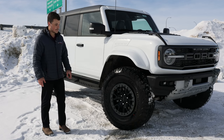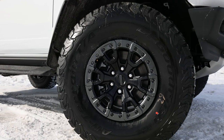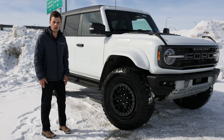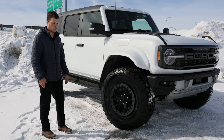Those 37-inch tires sit on a 17-inch wheel made of forged aluminum, so it's incredibly strong. It is beadlock capable, so you can actually lock the bead of the tire to the rim for that hardcore off-road enthusiast. Really good-looking wheel, especially paired with those tires.